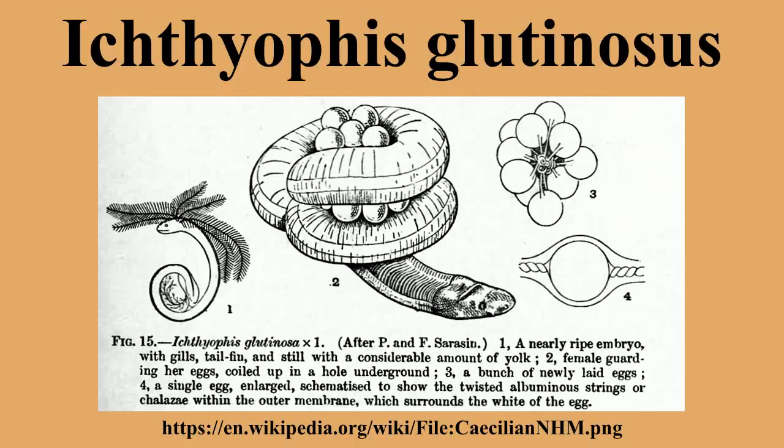The Ceylon Caecilian, also known as the common yellow-banded Caecilian, Ichthyophis glutinosus, is a species of Caecilian in the family Ichthyophiidae, endemic to Sri Lanka. Its natural habitats are moist tropical and subtropical forests and pastures.